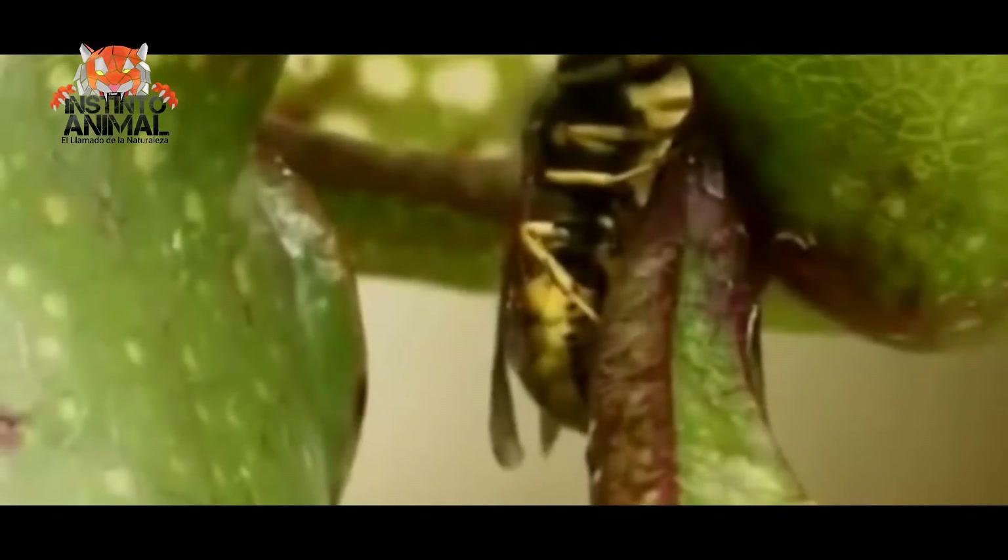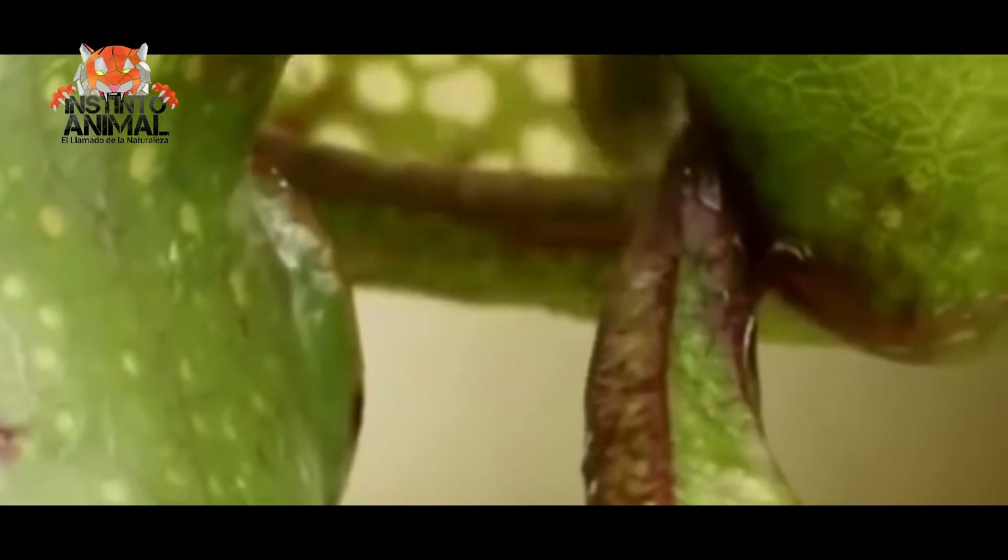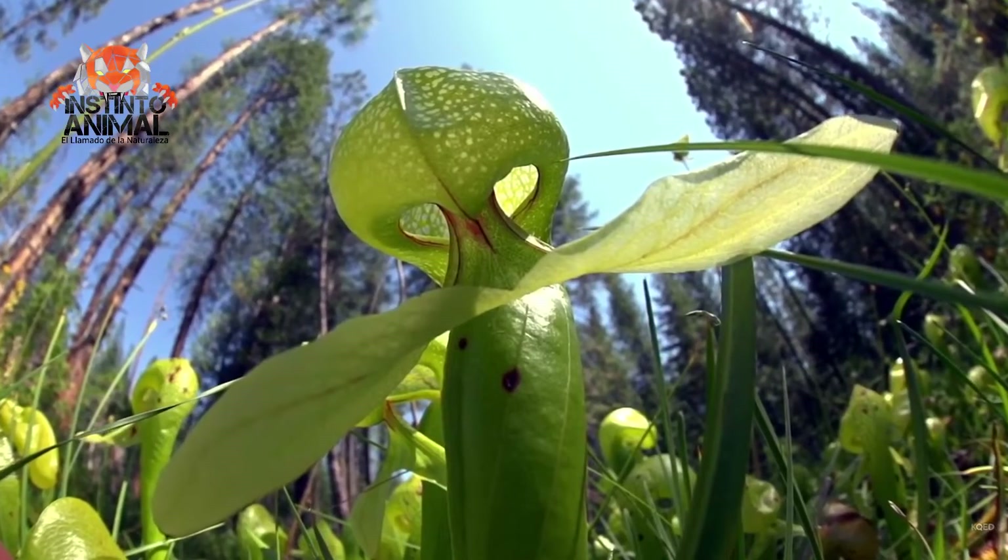Number 3. Cobra Lily, better known as the Dracula plant. The nectar attracts the insects, and when they get close, they cannot escape because the walls are very smooth, and there are hairs directed downward that prevent them from climbing.